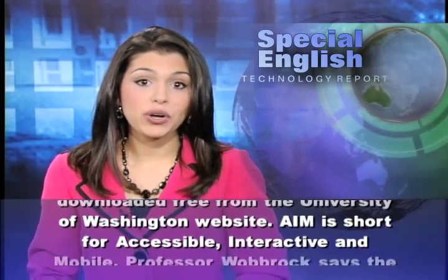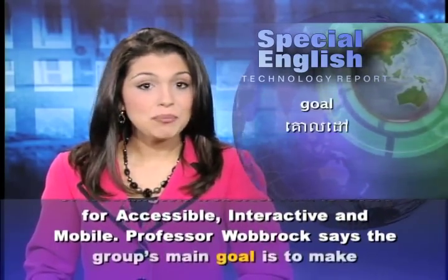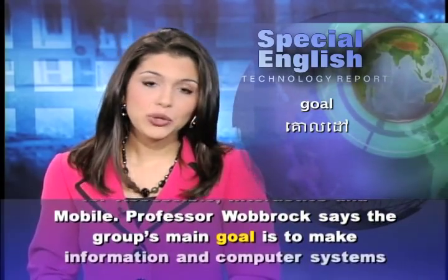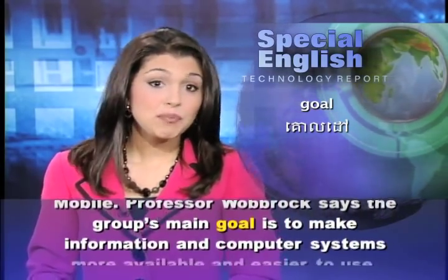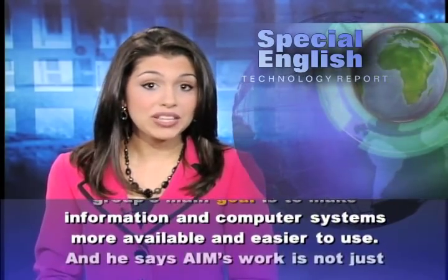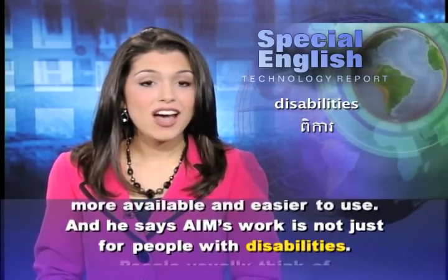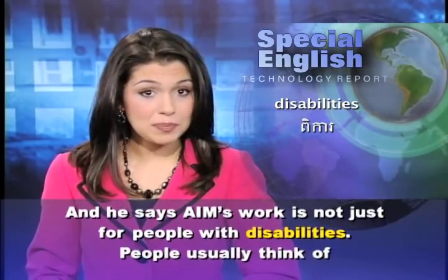AIM is short for Accessible, Interactive, and Mobile. Professor Wobrock says the group's main goal is to make information and computer systems more available and easier to use. And he says AIM's work is not just for people with disabilities.